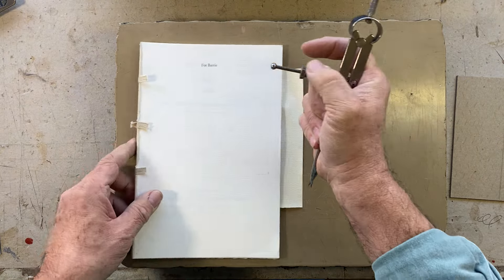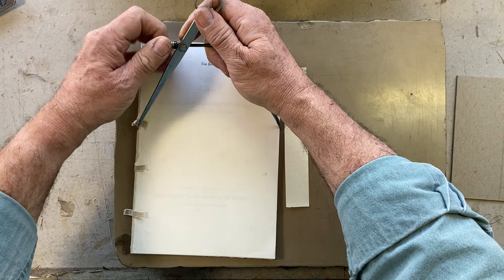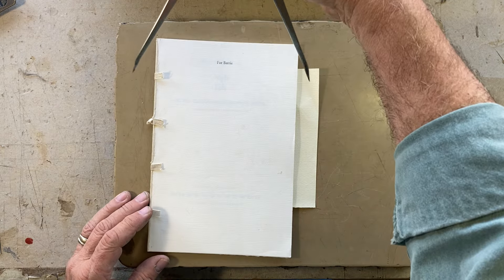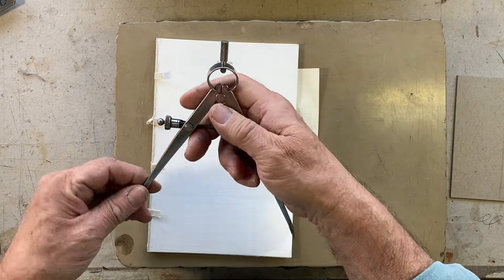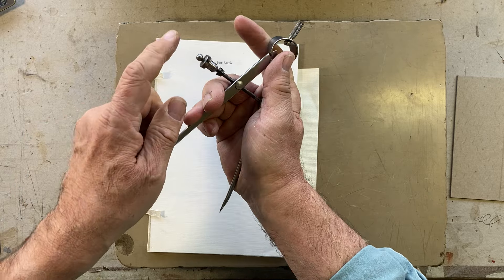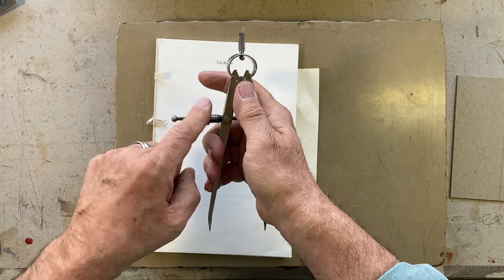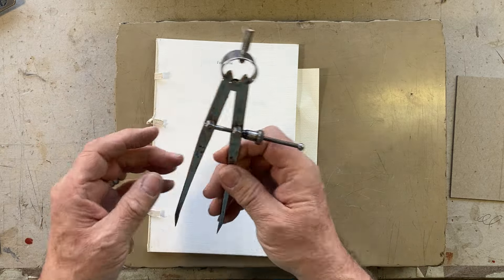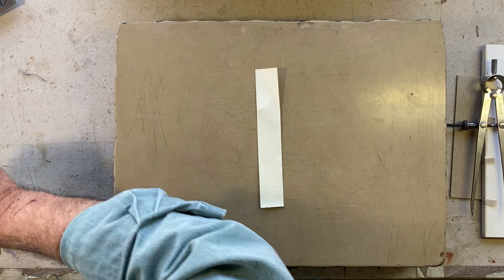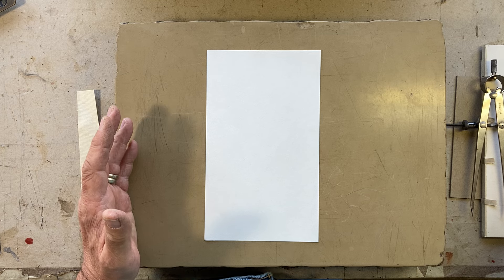With dividers — these are relatively recent Starretts and they don't work as well as the older ones — one of the main reasons I like them is the quick-adjust here, and then you just do your tweaking afterwards. So dividers come first; you can do the most with them. Let's pretend I need to find the placement of sewing stations on a spine.